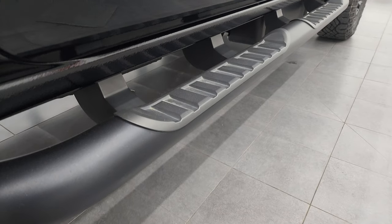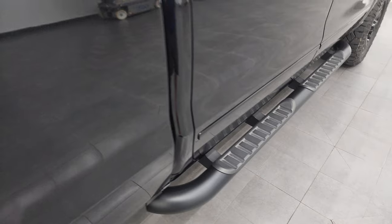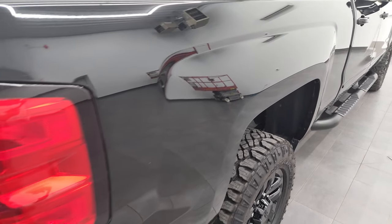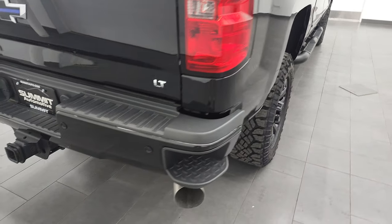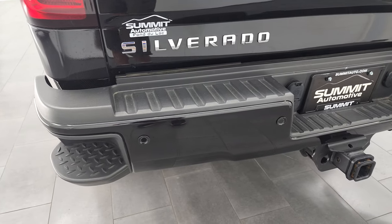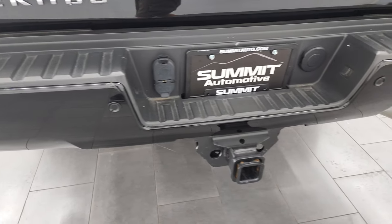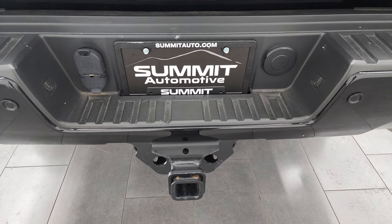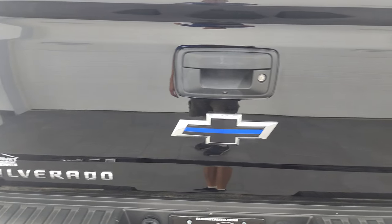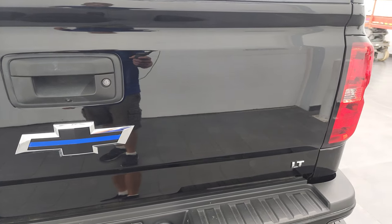Has some really nice factory Z71 Midnight Edition black step bars, and that box side looks absolutely perfect. Coming around to the back, the rear bumper is in great shape. It does have parking sensors, rear bumper steps, and a full towing package which includes the receiver hitch, four-pin and seven-pin wiring. The tailgate is in very nice, clean condition — I didn't see any dents or dings on there.